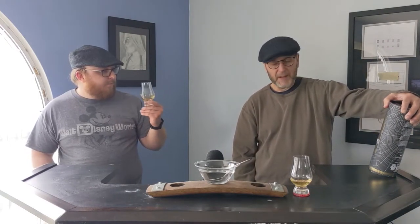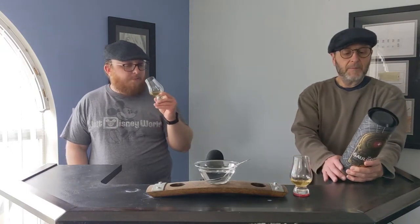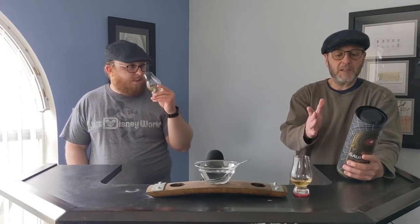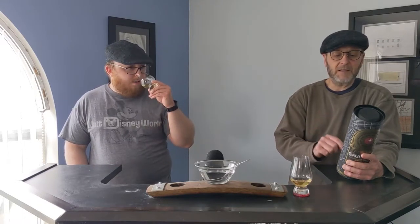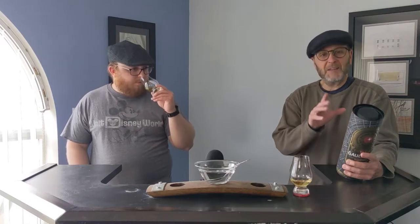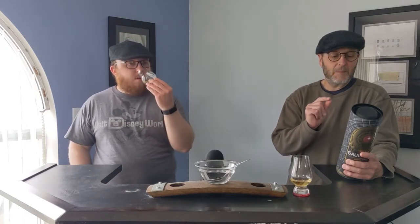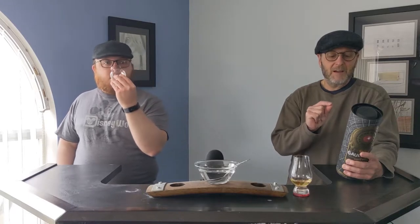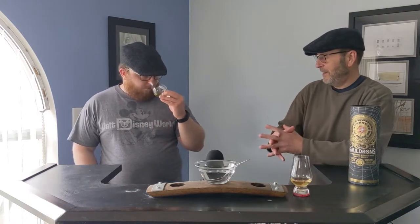It's a Campbelltown small batch bottle. I'll read the can for you: 'Occupying a remote location even by Campbelltown standards on the extreme west coast of Scotland, the Galdrons literally means Bay of Storms. If you have a name like Bay of Storms, it's got to be good.' It's not just the dark storm clouds gathering out in the Atlantic that set the pulse racing here — and it's only 46.2% alcohol.